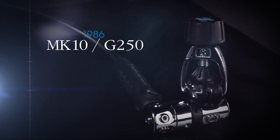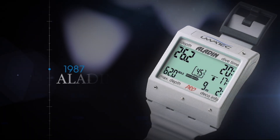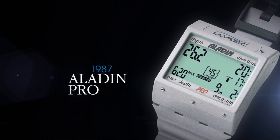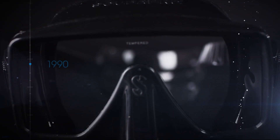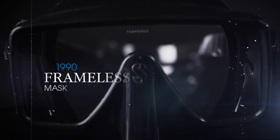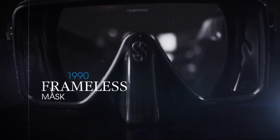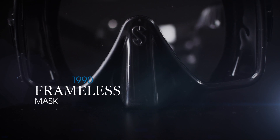The original Aladin and its successors have sold many units since its conception in 1987, simplifying decompression for all divers. The Frameless is the first mask to use the lens as its structural support, which significantly increases the field of vision. Twenty-three years later, it is still the first choice of military and technical divers.